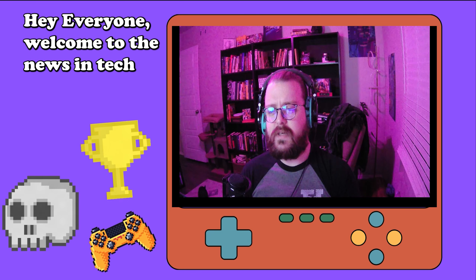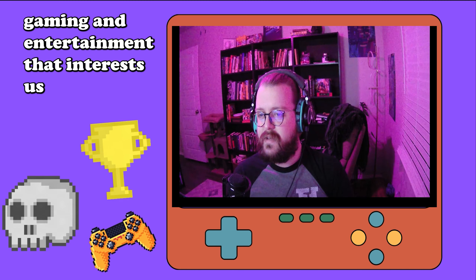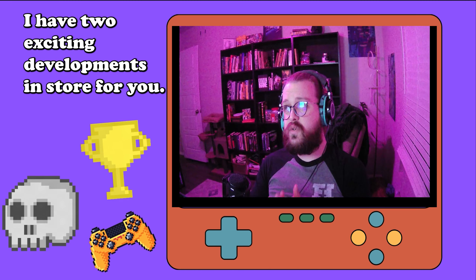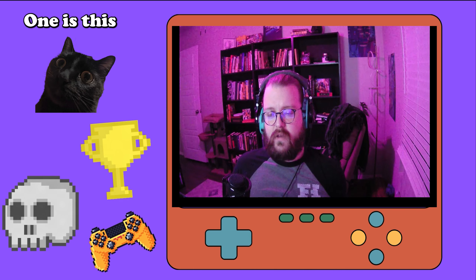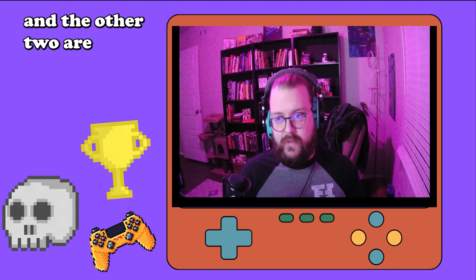Hey everyone, welcome to the news in tech, gaming, and entertainment that interests us. This week I have two exciting developments in store for you.